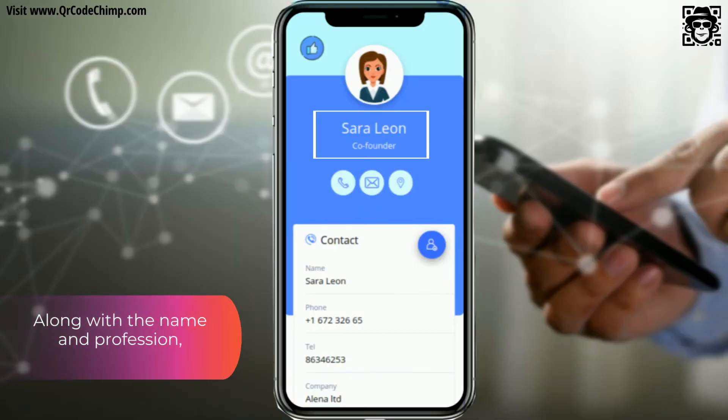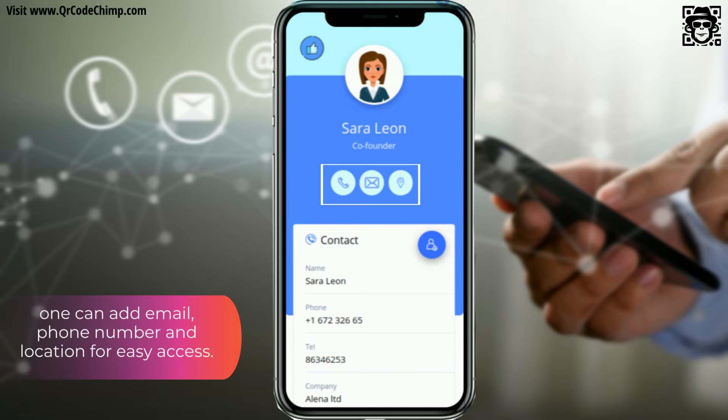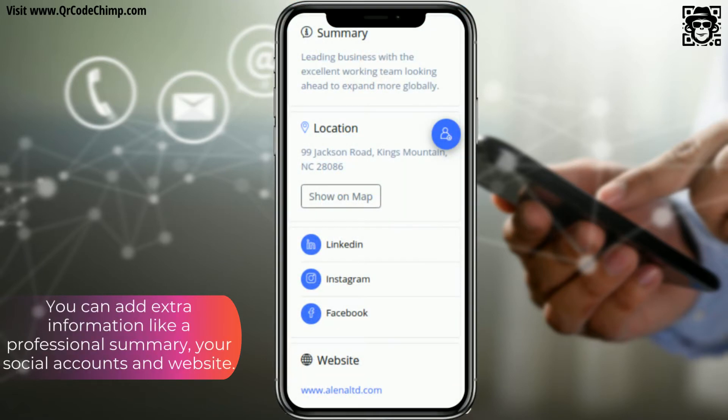Along with the name and profession, one can add email, phone number, and location for easy access. You can also add extra information like a professional summary, your social accounts, and website.